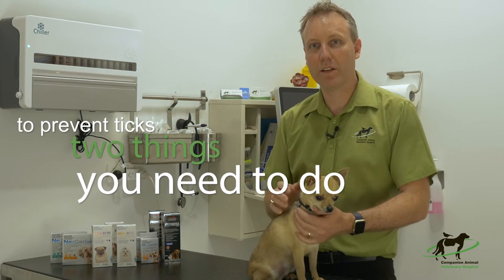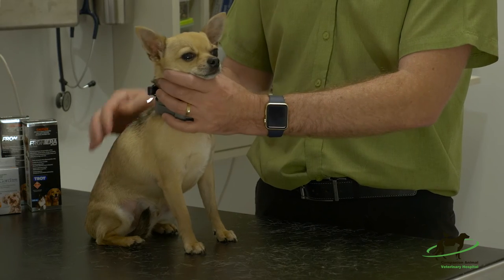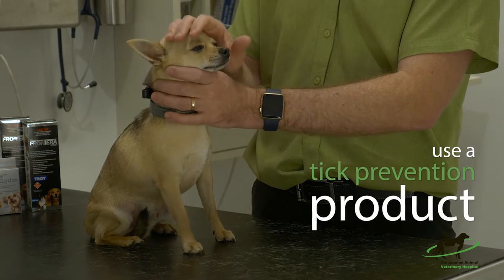To prevent ticks in your pet, there are two things that you need to do. One is to check the animal daily, and the other is to use a tick prevention product.